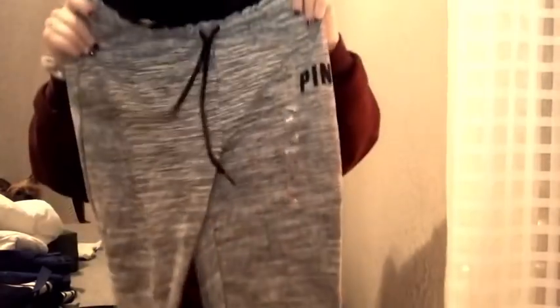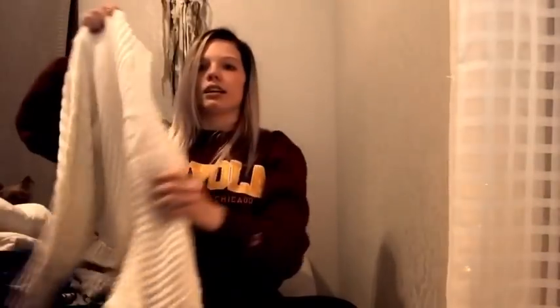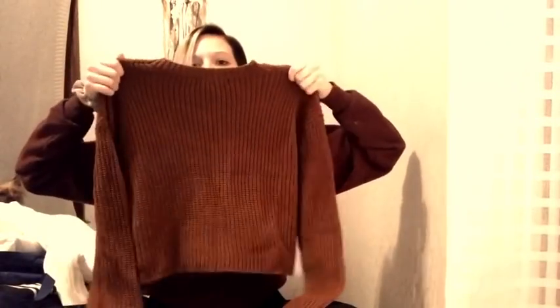Another thing I got for Christmas from my parents was some joggers from Victoria's Secret — I love Victoria's Secret. I also got a couple of sweaters. I might have to take a couple back because they don't fit right and they're a little bit crop toppy for school. There's one really cute one with baggy sleeves. My other sweater is a burnt orange color, really cute, but it's to my belly button so I'll be taking that one back.